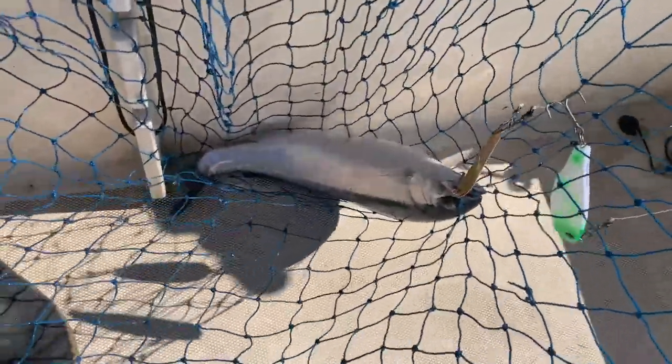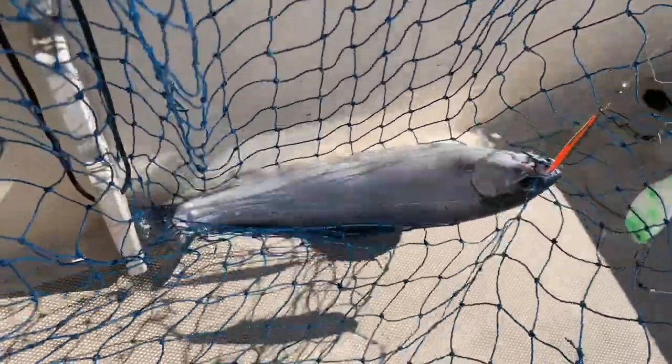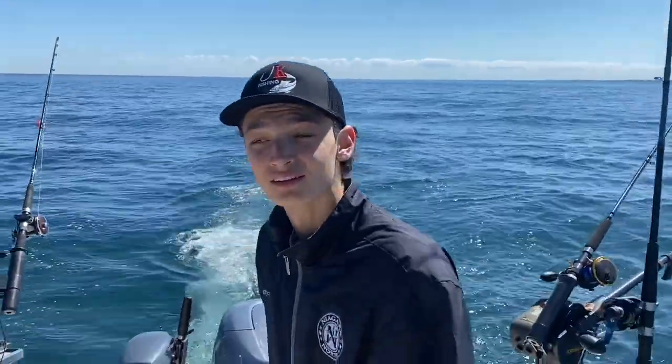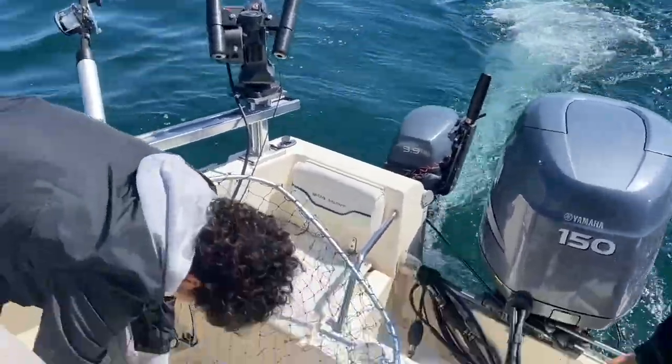They're just coming out of the river right now because they're basically done spawning. And these bad boys taste unreal. Video was not recording while you brought that in. Really? Video was on, but it was not recording. So show us what you got here, Joe.